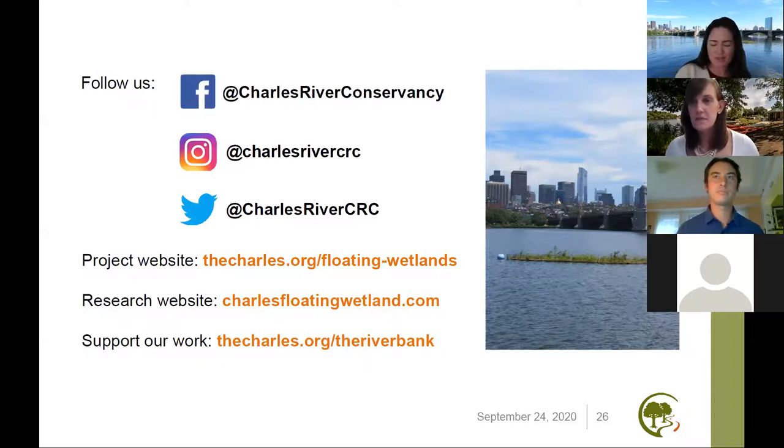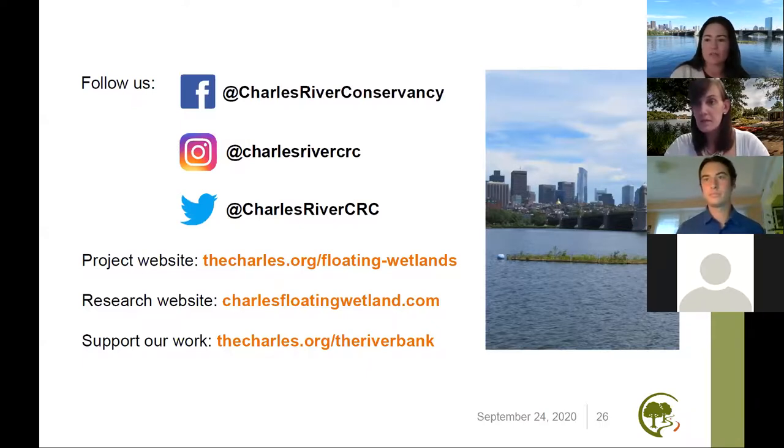Laura, one thing that someone brought up — you talked about a lot of the partnerships that we have formed and how important those have been. People are wondering if there are industries or university partnerships or anything like that that you're looking for and that the project would benefit from.